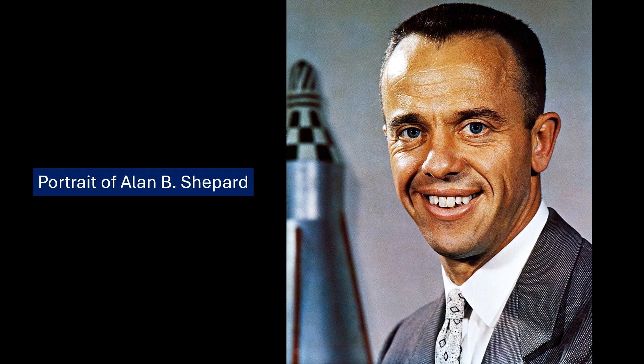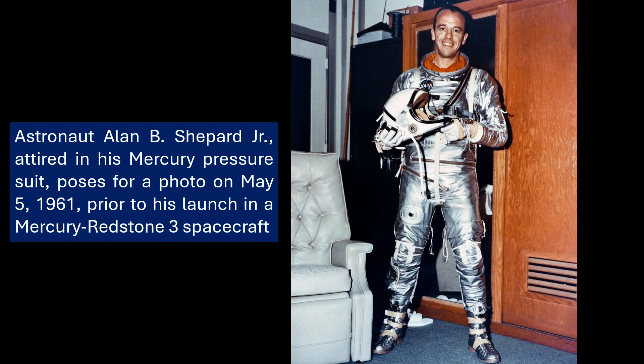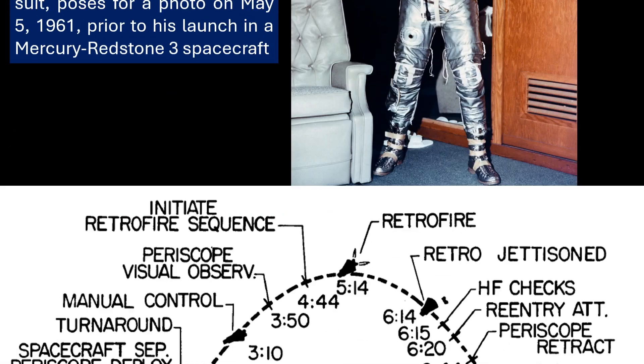The Soviets had already pulled off an orbital flight with Yuri Gagarin. So for America, this was suborbital, sure, but there was a lot riding on it. Freedom 7 reached space but didn't have the velocity for a proper orbit. Think of it as a stepping stone — a vital one — paving the way and laying the groundwork for those later orbital missions.